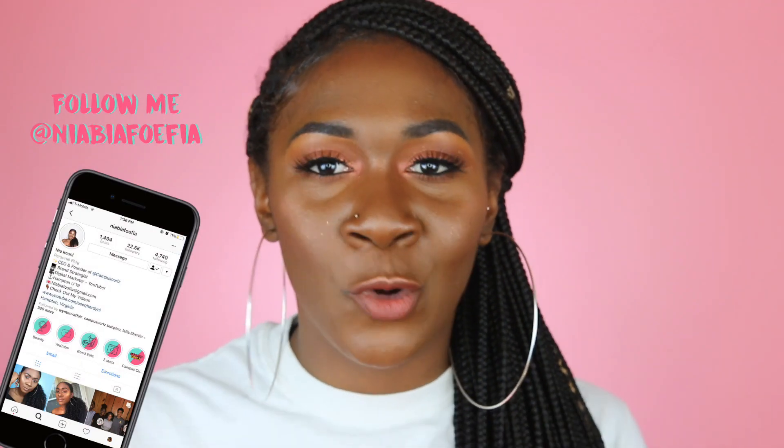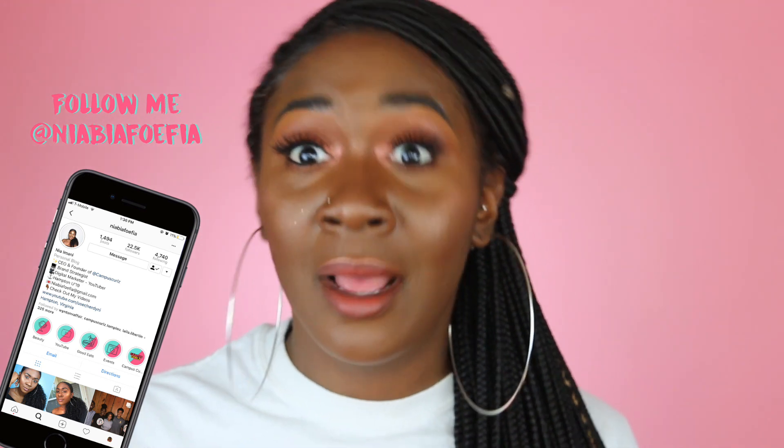Hey guys, it's me and Mindy here back with another video. Today I'm going to be reviewing Fenty Beauty's new Sunstalker bronzer in Mokamami, as well as the new Penny For You Thoughts Kilowatt Foil — it's a freestyle highlighter.